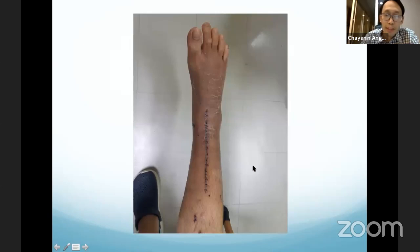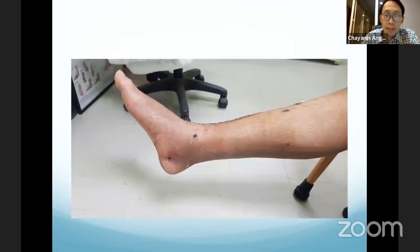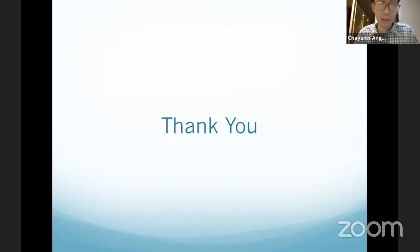The wound at two weeks after surgery: I used a longitudinal anterior approach — the wound healed quite well. The posterolateral approach wound also had no problem. The medial side of the leg and ankle at two weeks post-operation looked good. Follow-up x-rays show the fracture healed quite well, and the patient had full recovery after surgery.